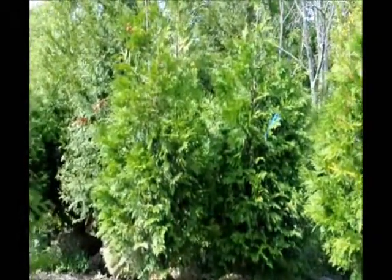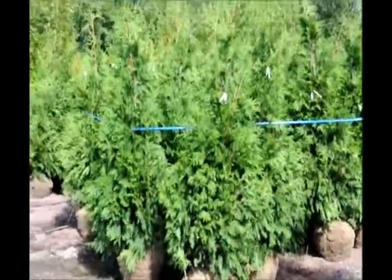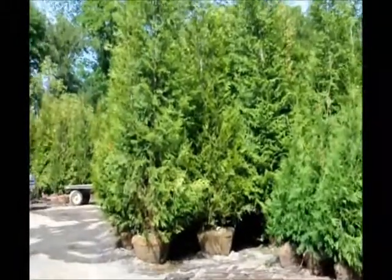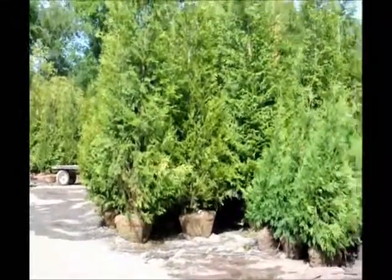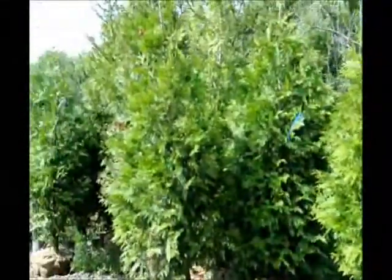Just for comparison's sake, I'm going to show you our 6 to 7 foot, which are these. And then down here are 12 to 14 foot Green Giants. So again, the 12 to 14, the 6 to 7, and our 7 to 8.